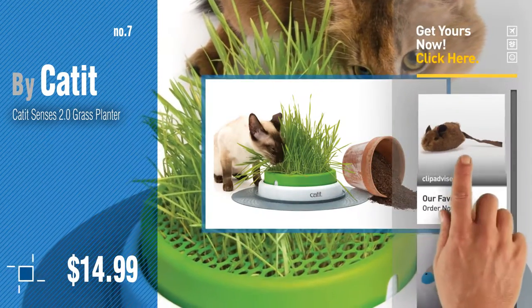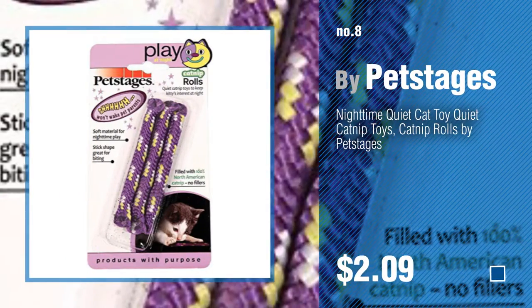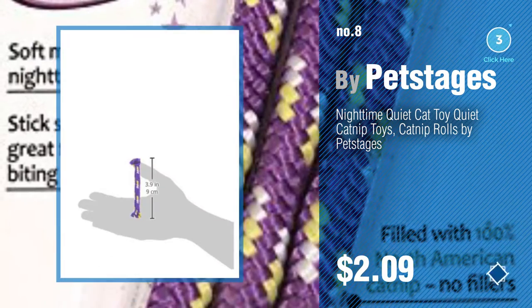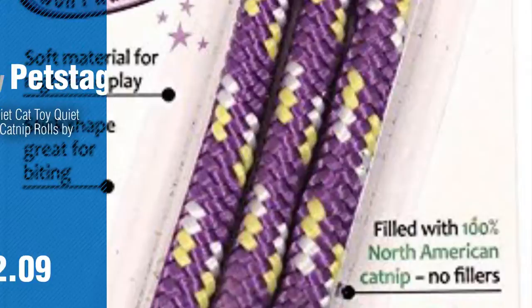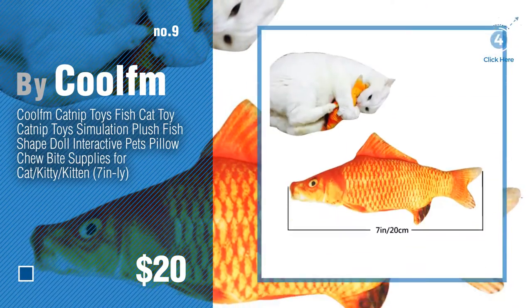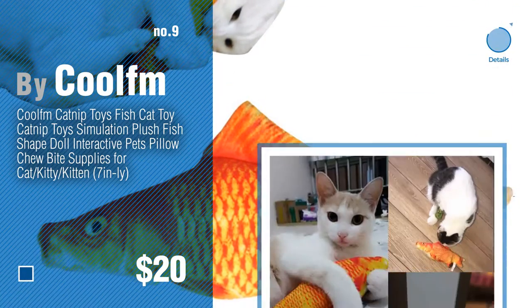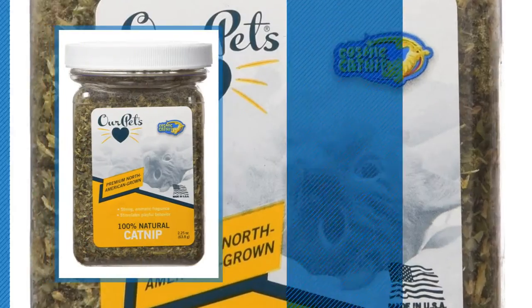Number eight by Pet Stages. Number nine by Cool — discover more cat catnip toys ideas and items to explore; click the circle in the corner. Number ten by Our Pets.